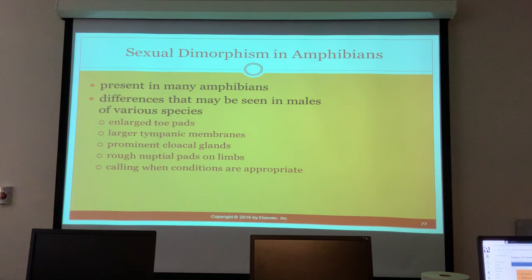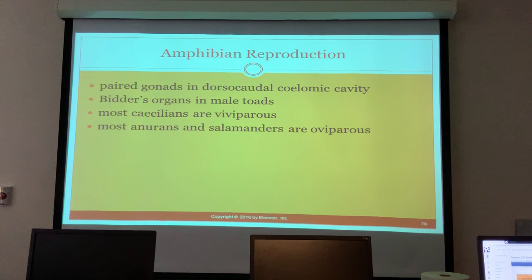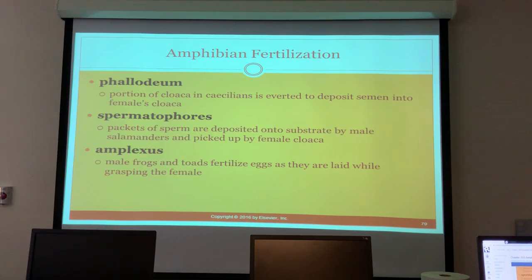Sexual dimorphism in amphibians is present in many species. Differences seen in males include enlarged toe pads, larger tympanic membranes, prominent cloacal glands, rough nuptial pads on the limbs, and calling when conditions are appropriate. Amphibians have paired gonads in the dorsocaudal coelomic cavity. Bidder's organs are present in male toads.